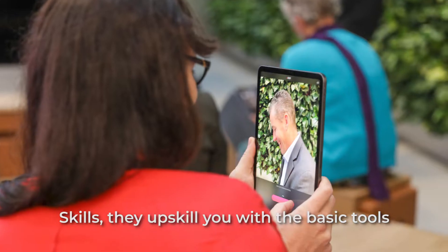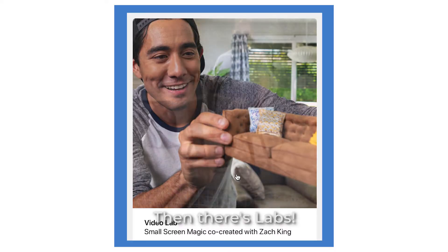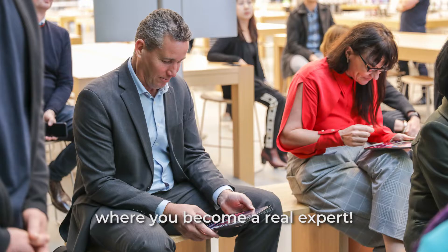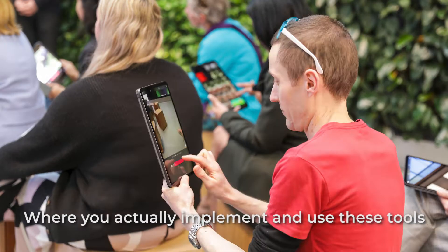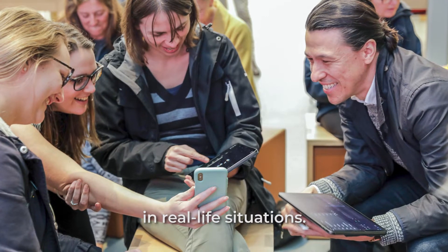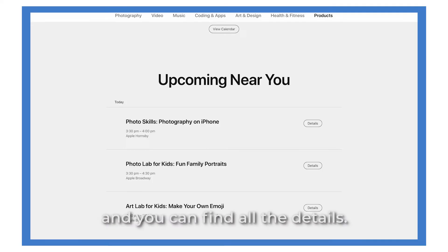Skills upskill you with the basic tools to get started with Apple devices and Apple software. Then there's Labs — they do a deeper dive where you become a real expert. And finally there's Walks, where you actually implement and use these tools in real-life situations. Simply search 'Today at Apple' and you can find all the details.